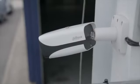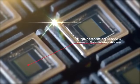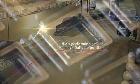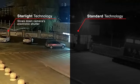Cameras equipped with Starlight Technology are designed to automatically adapt to challenging lighting conditions. A high-performance sensor and special DAWA algorithms combine to capture images in low-light and no-light environments. When lighting conditions become challenging, DAWA's Starlight Technology kicks in by slowing down the camera's electronic shutter.